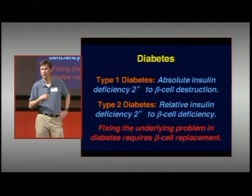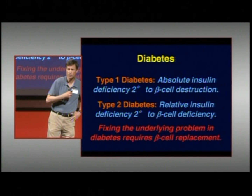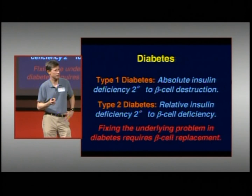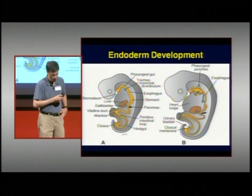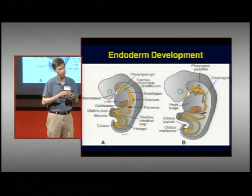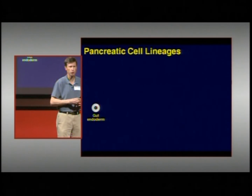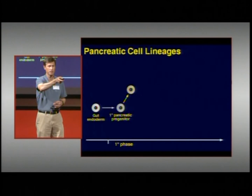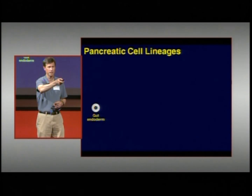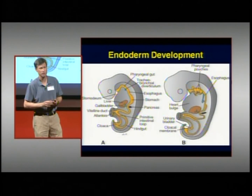Where will those beta cells come from? Currently we have only one way of making beta cells — the way that you all made your own beta cells. That's the process that occurs when you're a fetus inside your mother and you developed all your organs, including the islets of Langerhans and the beta cells. The pancreas forms from the gut — the gut tube forms as a layer of cells called the endoderm.